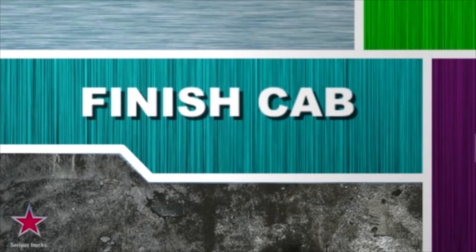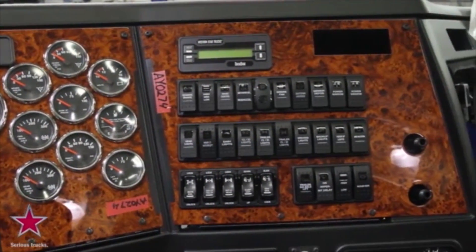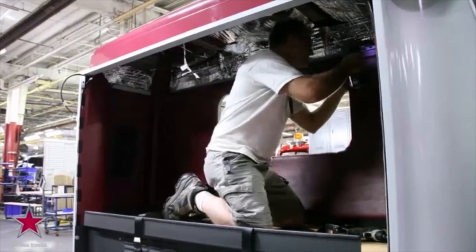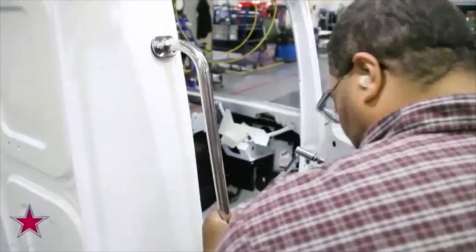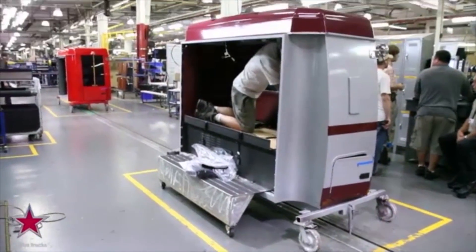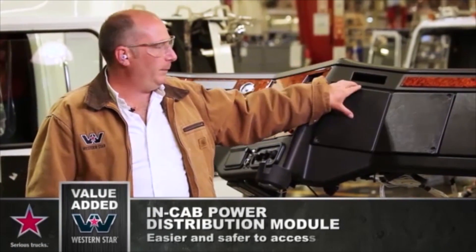Now we're ready to finish the cab's interior on the trim line, where technicians install the driver-friendly dashboard assembly, durable upholstery, overhead console, comfortable contoured seats, heat and air conditioning, floor mats, and grab handles. This is also where our Stratosphere and Starlight sleeper models receive their sleepers.